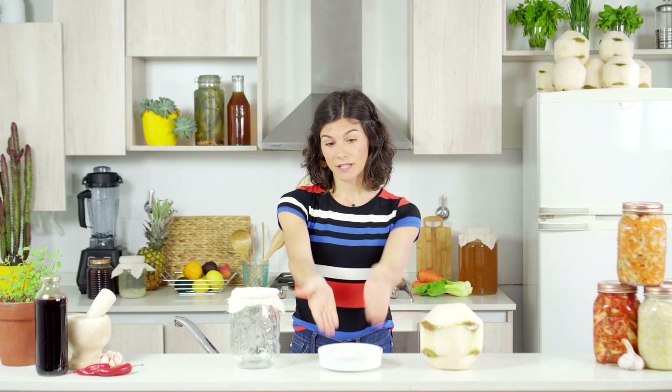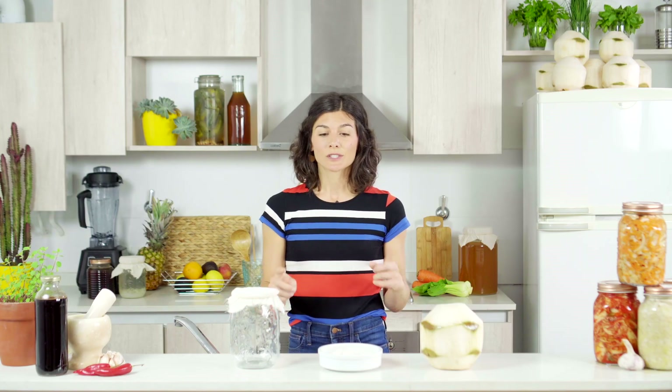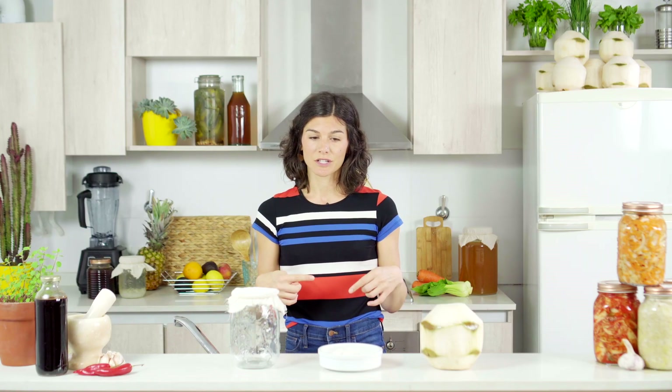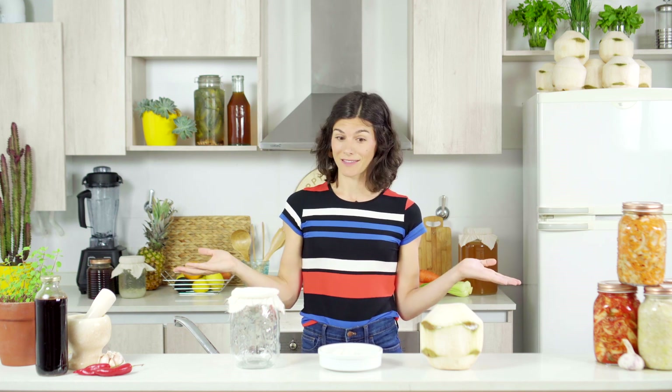Then you add in your kefir grains, which is the self-propagating culture made out of bacteria and yeast. So every time you make a batch, you're going to get another culture of these grains and you can either reuse them to make more, or give them to a friend and share them with others.